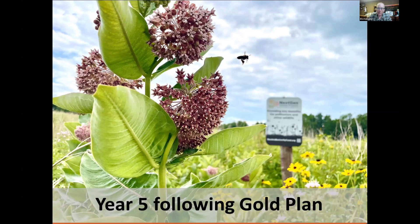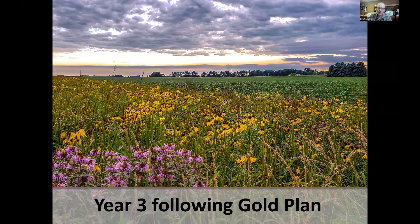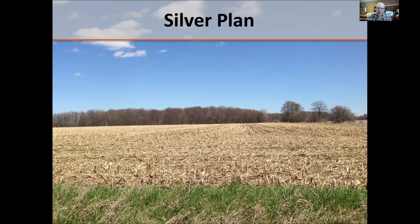Year five still looks great — you can tell it was prepped with soybeans; it has so much more diversity and less grass than you'd see on another type of planting. Year three following the Gold Plan, adjacent to agriculture: we get a lot of questions about that, and as you can see, you can have great success. You just need to use best management practices with herbicide use on the crops, be careful around your edges, and you can still end up with really great plantings right next to commercial agriculture.